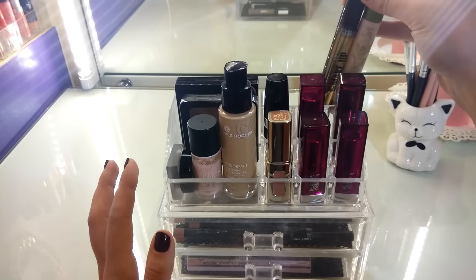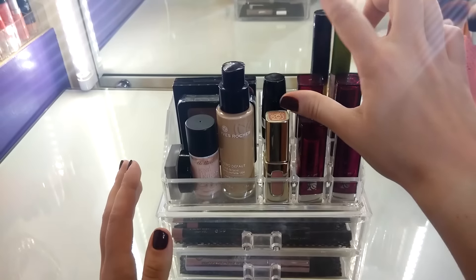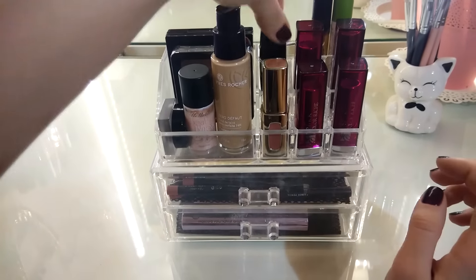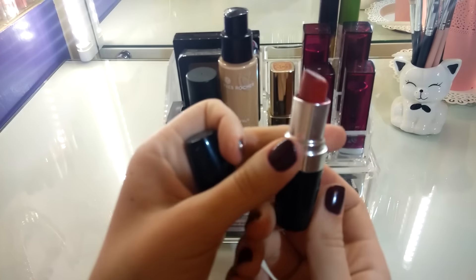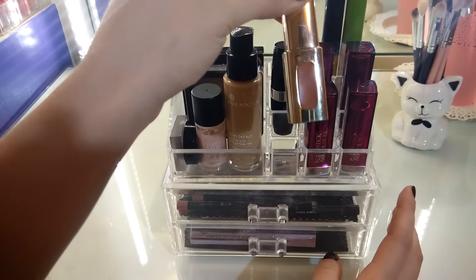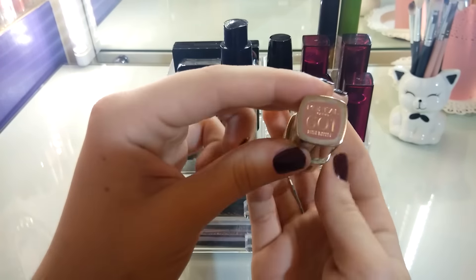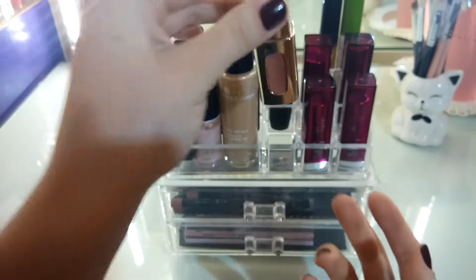Сзади стоят два продукта от марки Evelyn — это сыворотка для ресниц и гель для бровей. Следующая — моя самая первая красная помада, это помада от Avon, очень классная. И мой любимый нюдовый блеск, который я обожаю в первую очередь из-за его запаха — очень шикарный персиковый запах. Это L'Oreal 601 оттенок Nude Ballet.